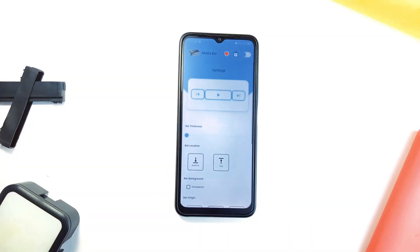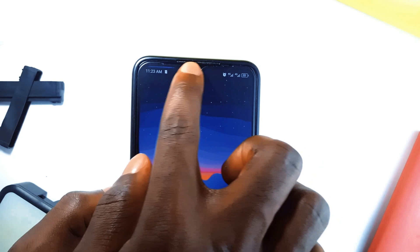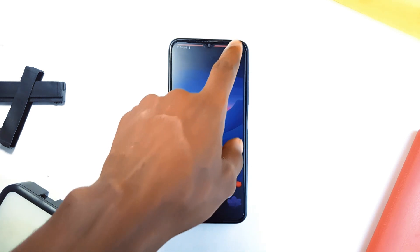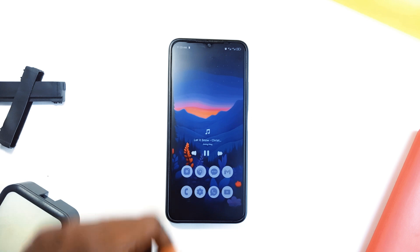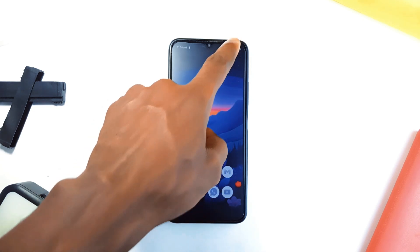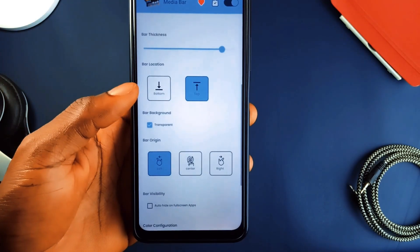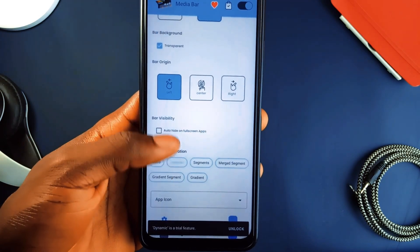Next up is a fantastic tool called MediaBar, which turns your status bar into a slim media controller. It shows a progress bar while media is playing so you can see exactly where you are in your playlist or podcast without ever switching applications. Whether you want to fast forward a song, just double tap, and do the same for backtracking, or swipe along the bar. In the application, you can customize the buttons and gestures, and choose the starting point of the progress bar. Plus, you can customize the look of the bar by choosing solid colors, dynamic colors that change based on the album art, or even gradients that shift as your song progresses.